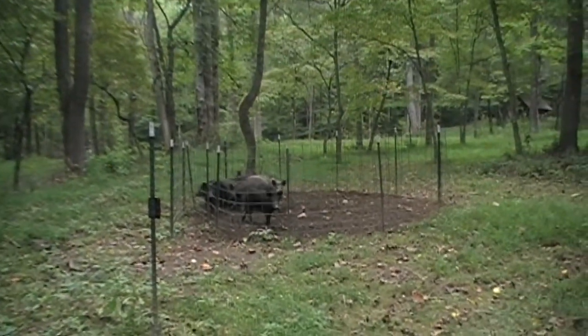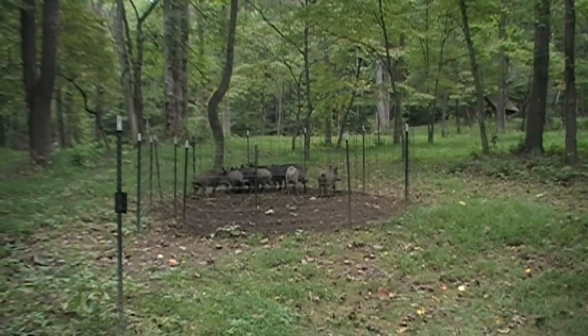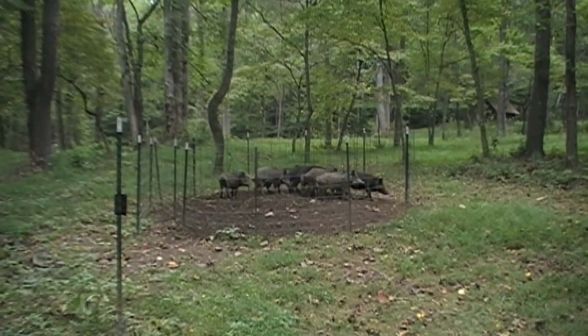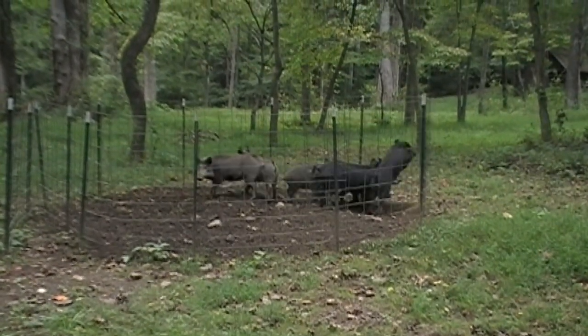We'll go through in a little while how I actually created this trap, but before these guys bust out of here, I think I want to go ahead and start eradicating them.